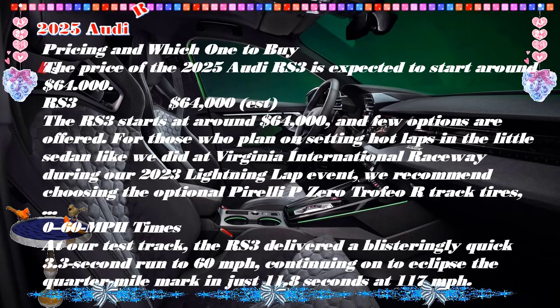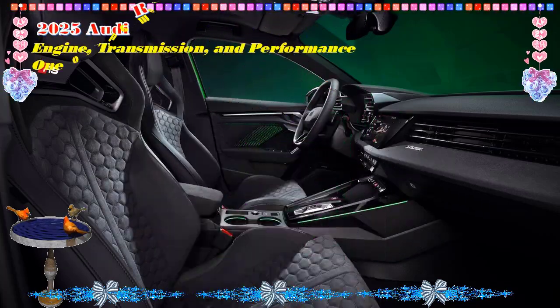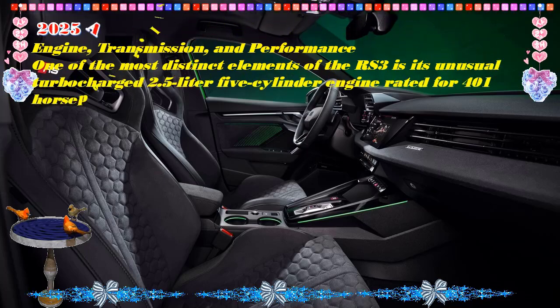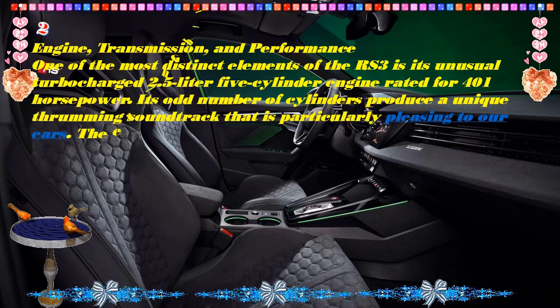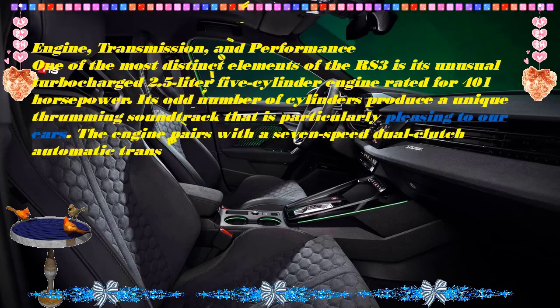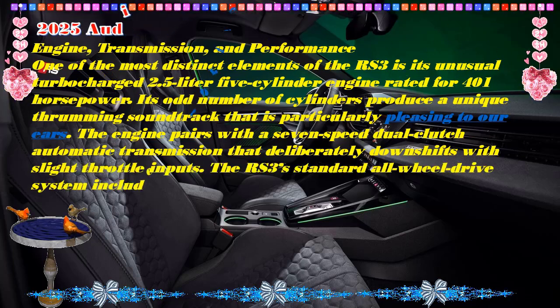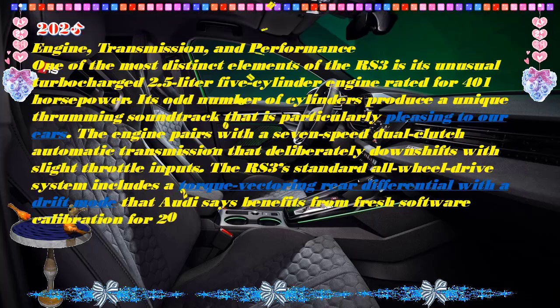The RS 3 is a versatile beast that can deliver a reasonably composed ride in normal driving, along with class-competitive luxury and comfort for the front passengers at least. Although it's technically a five-passenger vehicle, seating in back can be tight. Yes, it's significantly more expensive than its A3 and S3 siblings, but 401 HP subcompact sport sedans are few and far between.